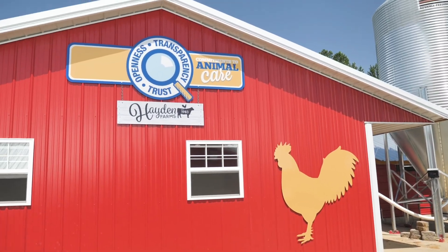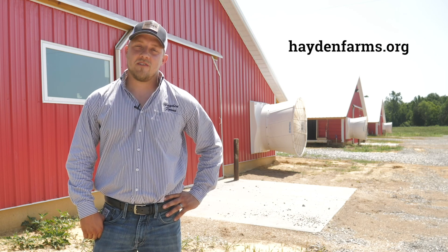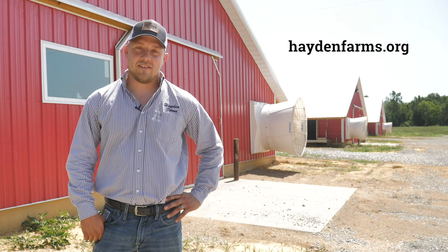Thank you for coming by our farm. I encourage you to go to our website at HaydenFarms.org, check out our videos on how to raise chickens, see some of the outtakes that we do, and learn how to raise happy chickens.